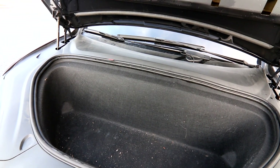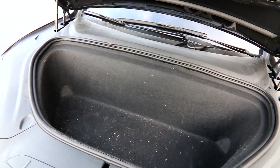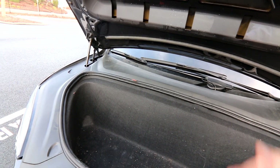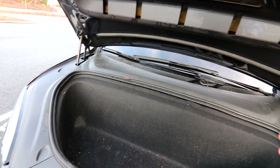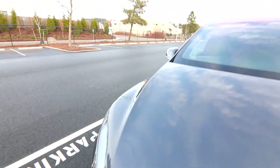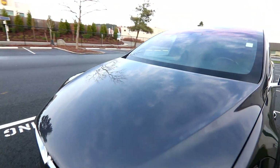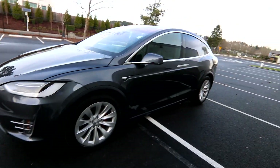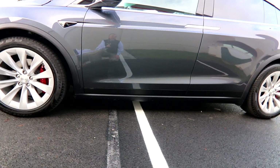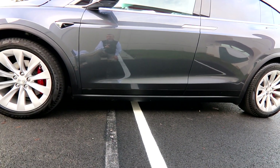There's also more storage up here in the frunk, and an important safety feature: with no engine up front, there's space to absorb crash energy in a frontal collision. Additionally, the battery pack is very heavy and sits very low in the vehicle, giving it an extremely low center of gravity — making it very hard to roll over with hardly any body roll.